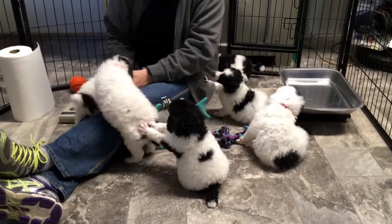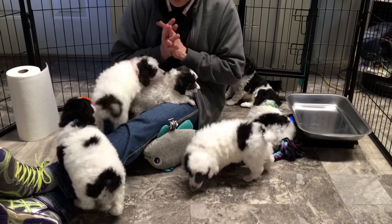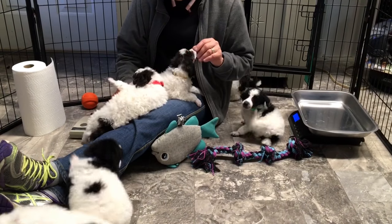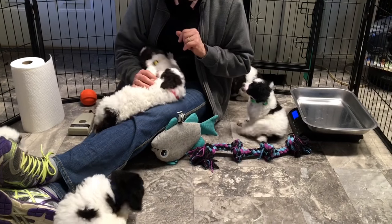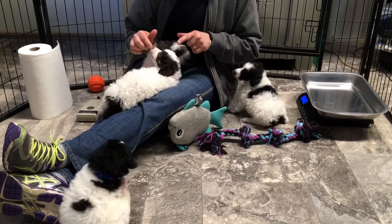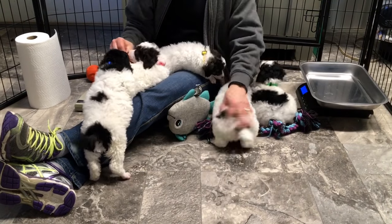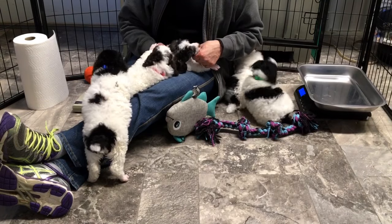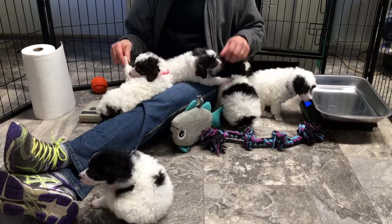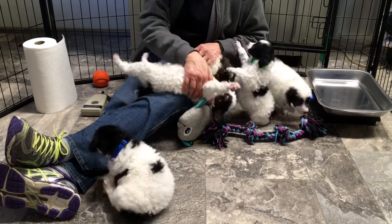These guys are really, really a bundle of energy with beautiful coats, no issues at all. Dewclaws are done, tails are done. Everybody has a good bite so far and nobody shows any signs of anything being off. They are eating some dry dog food and still nursing when she lets them.